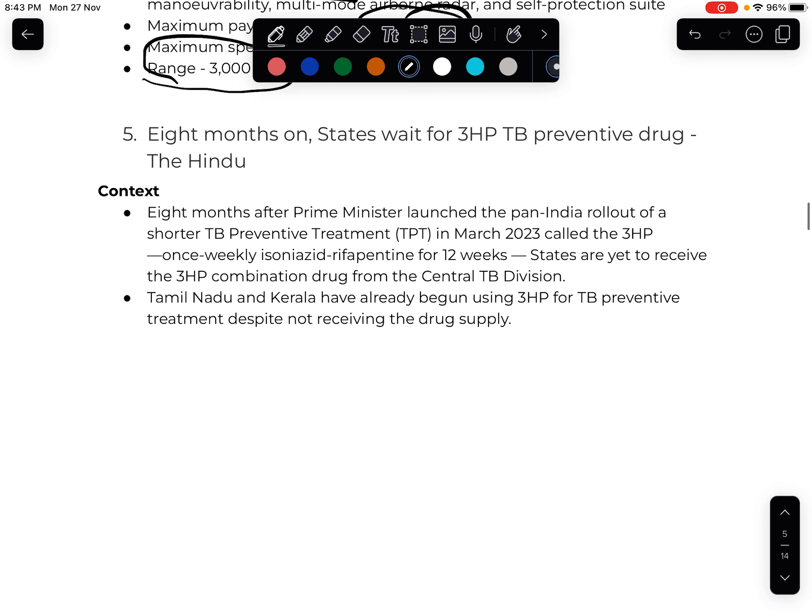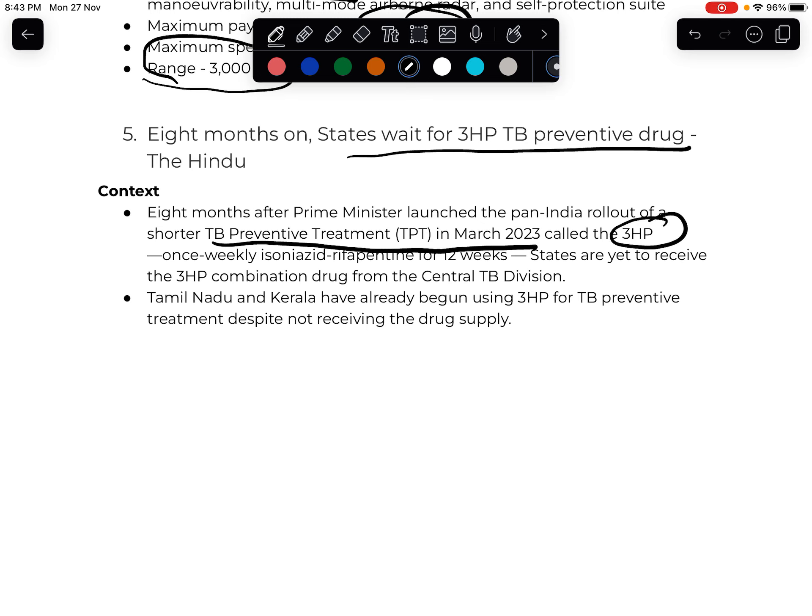Moving to the next article: '8 months on, states wait for 3HP TB preventive drug.' Eight months ago, our Prime Minister launched a TB preventive treatment with a very short course called 3HP. This involves weekly doses of two drugs — Isoniazid and Rifapentine — taken over 12 weeks (12 doses total).